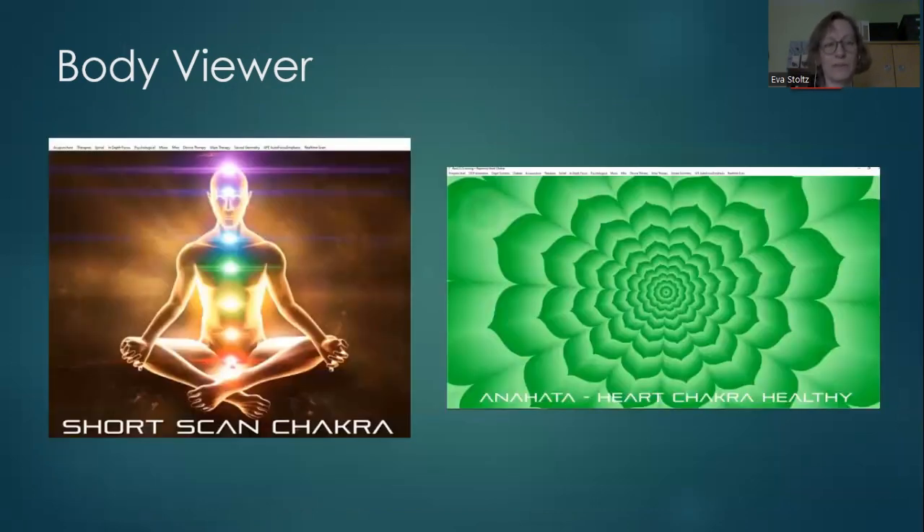Another example is the chakra system where we look at the energy flow. It's important to have energy flowing, so you can choose to have the whole chakra system balanced and trained, or you can go into a specific chakra if you know the client needs it — this is the heart chakra, for example.